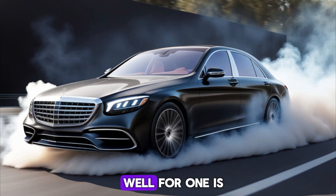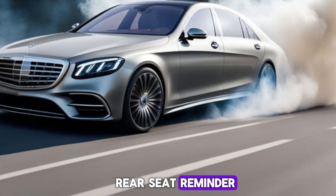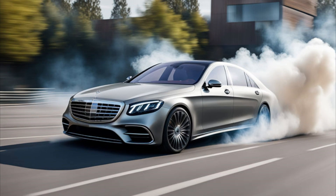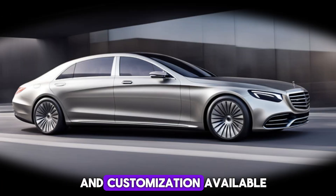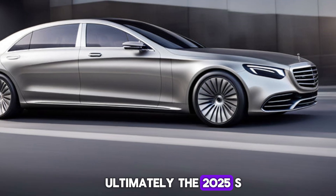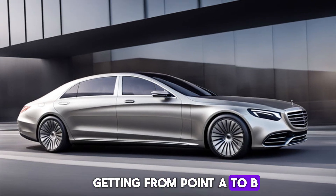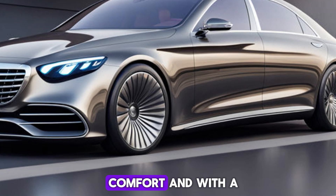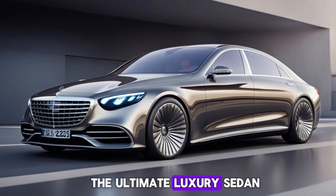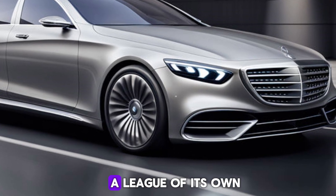So what sets the S-Class apart? For one, it's the attention to detail. Features like the new rear seat reminder — ensuring you don't forget anything in the back — showcase how Mercedes thinks of everything. Then there's the sheer amount of technology and customization available. Ultimately, the 2025 S-Class is a statement car: it's about arriving in style, comfort, and with a touch of cutting-edge tech. If you're looking for the ultimate luxury sedan experience, the 2025 Mercedes-Benz S-Class is in a league of its own.